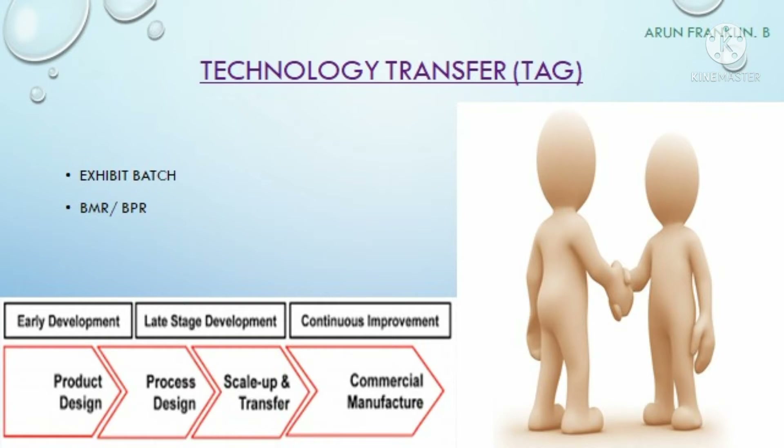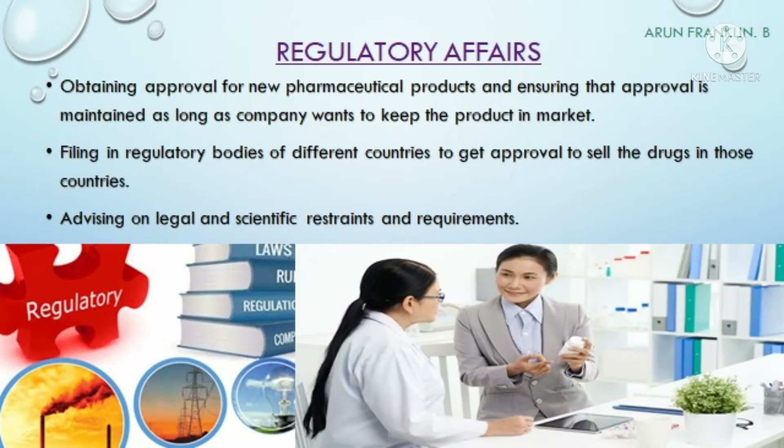The next department is regulatory affairs. The main aim is to obtain approval for new pharmaceutical products and ensure that approval is maintained as long as the company wants to keep the product in the market. They are responsible for filing with regulatory bodies about different formulations prepared in different countries, obtaining approval so that they can sell their drugs or medicines in the respective countries.